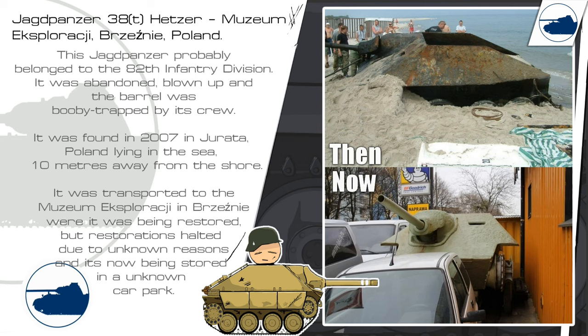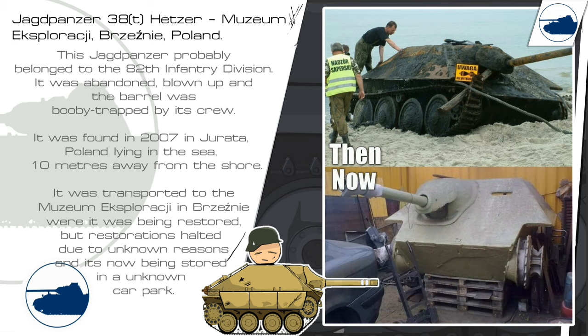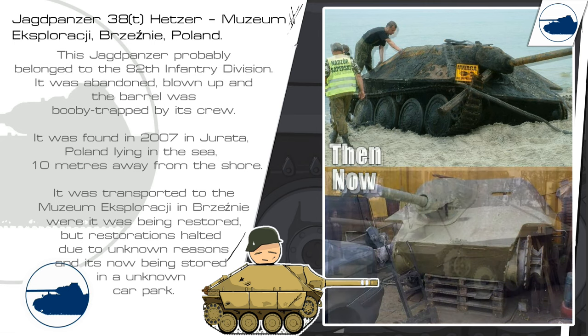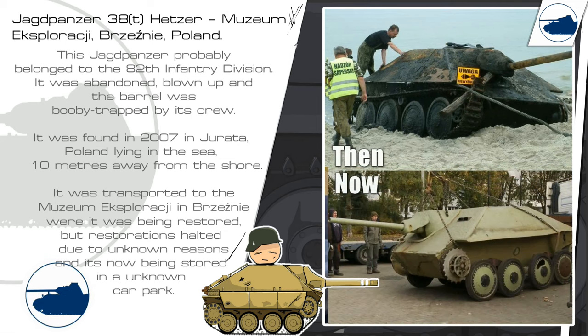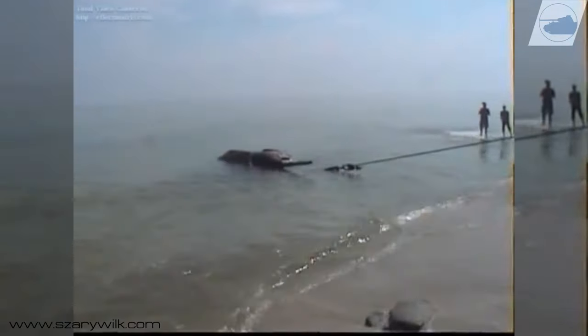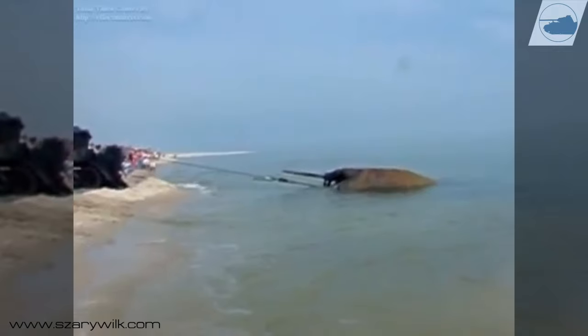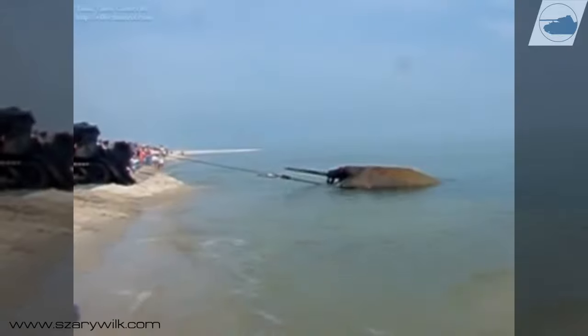This Jagdpanzer probably belonged to the 82nd Infantry Division and was abandoned and blown up, with the barrel booby-trapped by its crew. It was found in 2007 in Jurata, Poland, lying in the sea 10 meters from the shore. It was transported to a museum in Brzeźno where it was being restored, but restoration halted for unknown reasons and it is now being stored in an unknown car park.